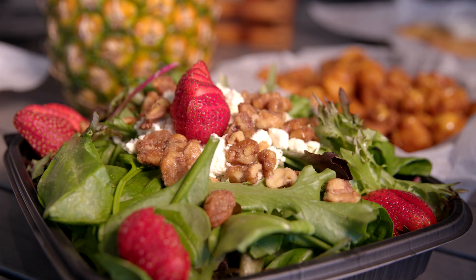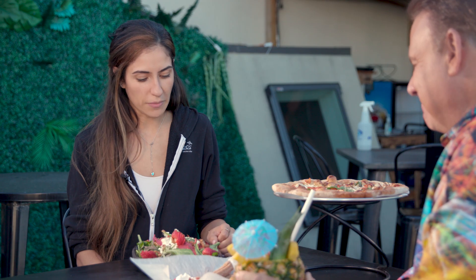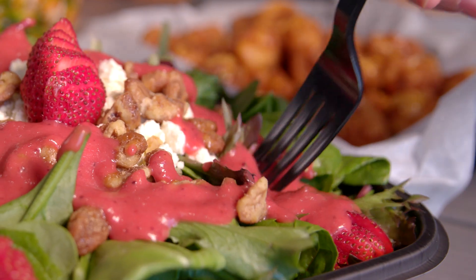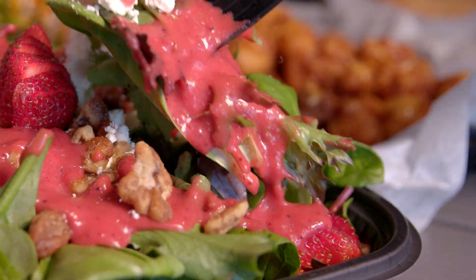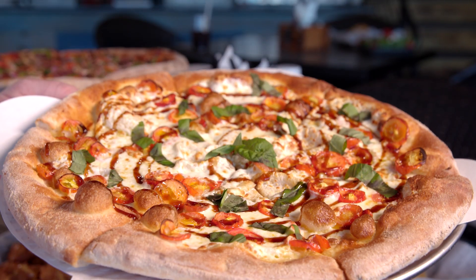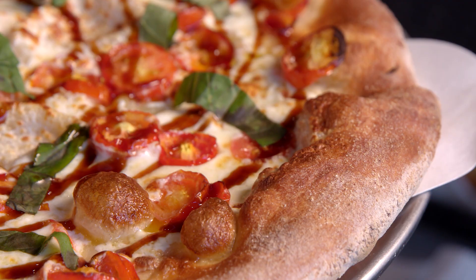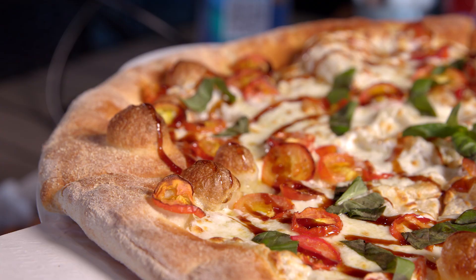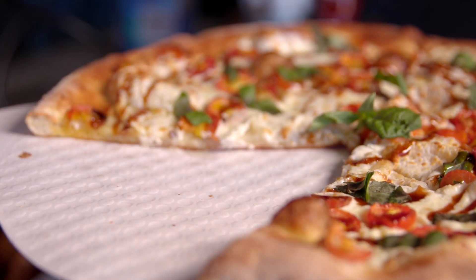In front of you, you have a salad that is spectacular. This is our strawberry hill salad. We make our strawberry vinaigrette in-house — super simple, healthy. We try to do as much as we can as a scratch kitchen. All right, Caroline, now it's my turn. I'm going to go back with the pizza. It's fresh mozzarella with a good balsamic glaze drizzled on top and tomatoes.